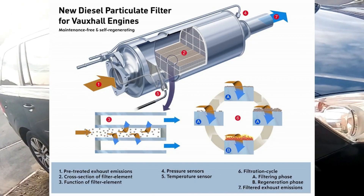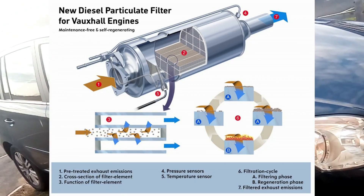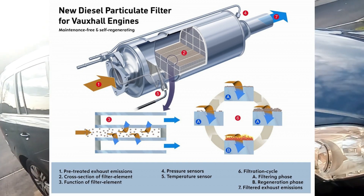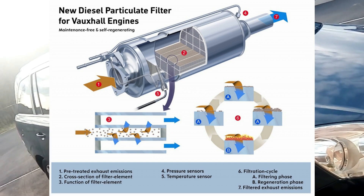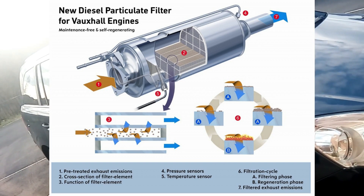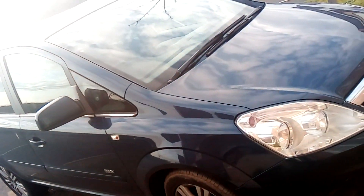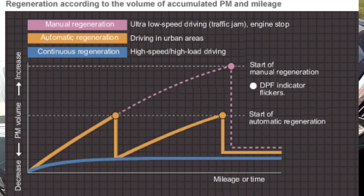So if you have a diesel particulate filter fitted, every 300 to 600 miles - and this does vary depending on manufacturer - it will go through a regeneration cycle. What this means is that the DPF gets heated up to a very high temperature, which effectively burns off all of the chemicals and soot that have gathered in your DPF, and this cleans it out - or at least that's the theory.